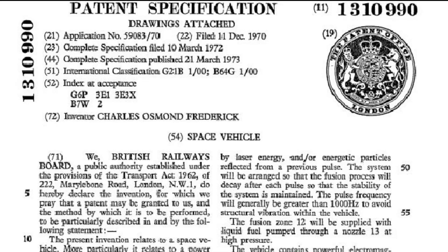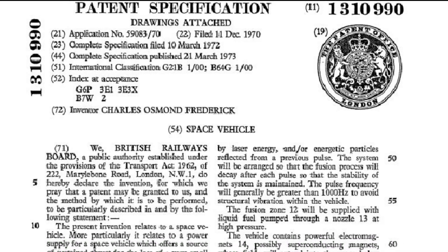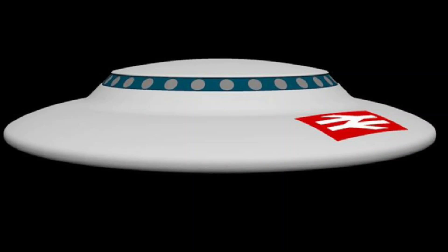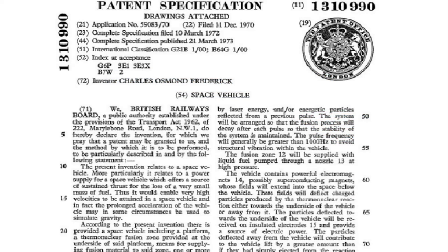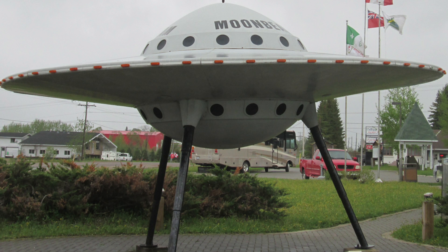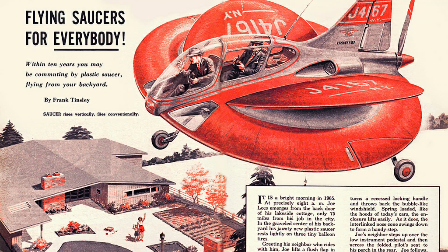Nevertheless, the application was made on behalf of British Railways and the patent granted in March 1973. The British Rail flying saucer invention of Charles Osmond Frederick of British Railway Technical Centre in Derby never materialised. The good news is the patent has now lapsed. So, if you want to use his ideas to build your own flying saucer, to fly us around in simulated gravity in zero gravity conditions using nuclear fusion, then you are free to have a go. We look forward to the day.